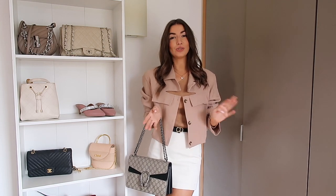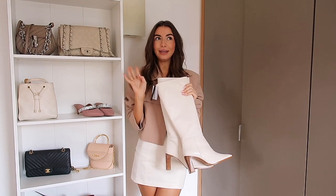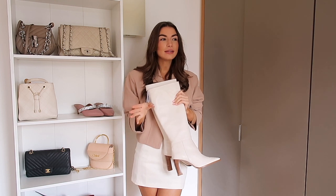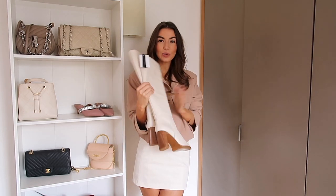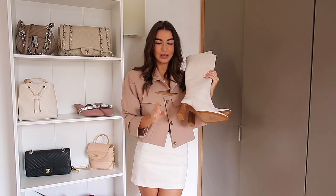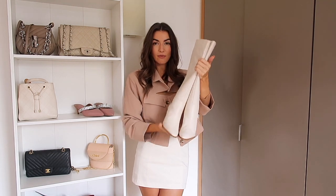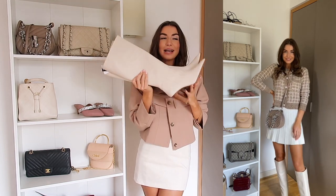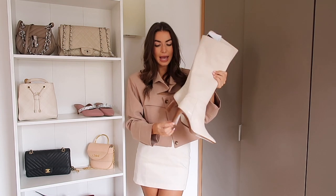Another thing I ordered from Mango were these boots. There are so many boots I'm loving on Mango right now - there are also some biker boots I really want. I really like these because I couldn't decide between a white or a camel knee-high boot, and these feel like they're in the middle - a lovely cream color. I love the wooden heel, they look so beautiful and designer, definitely not high street. They have a slight pointed toe. The heel is quite high but reasonably chunky.